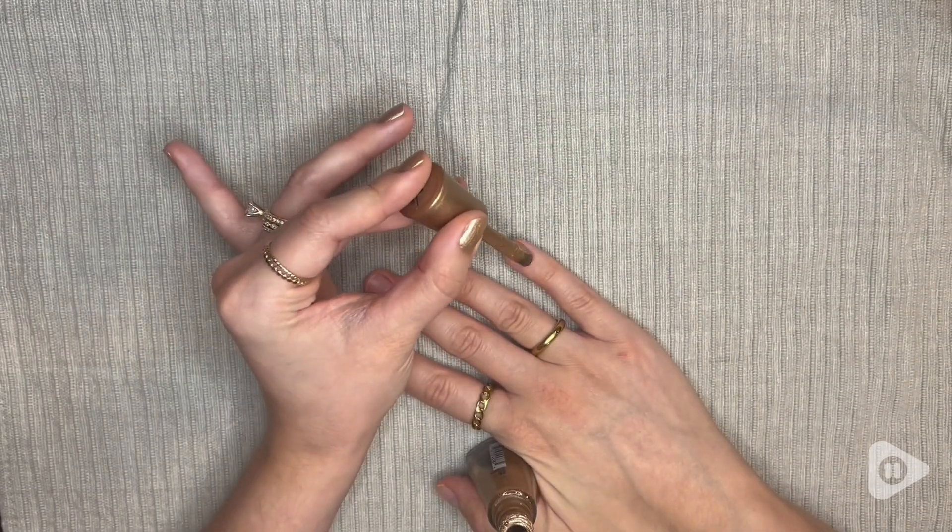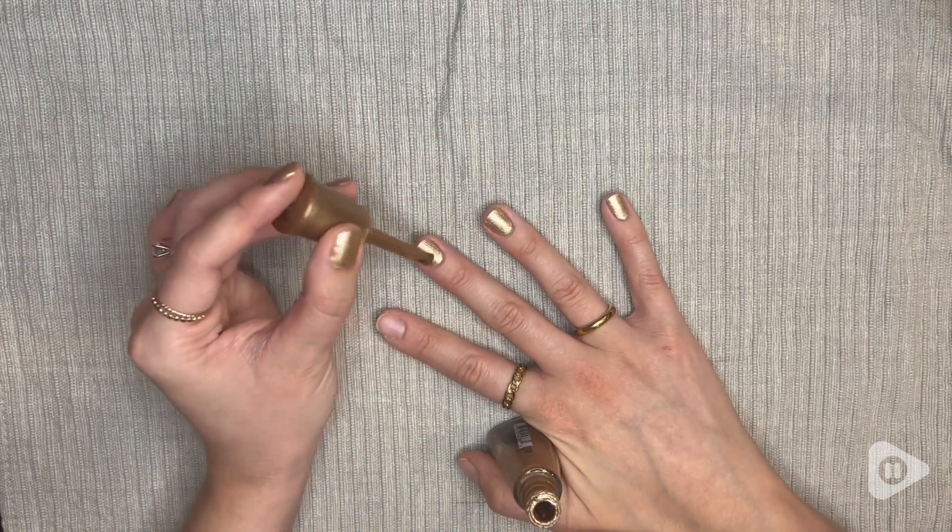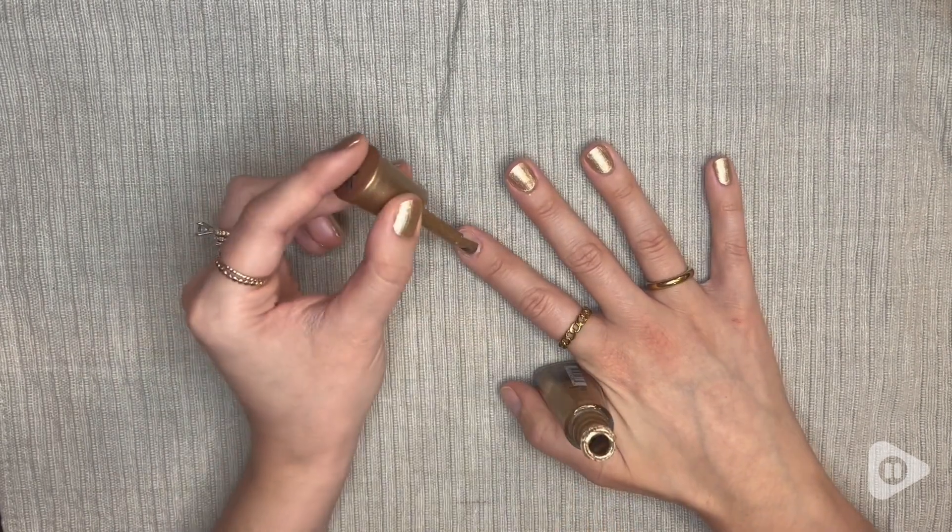They say that this stuff dries in 60 seconds with one coat, and they are not kidding. I use this nail polish all the time.